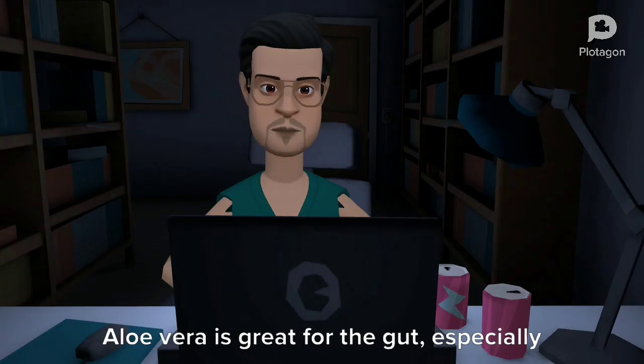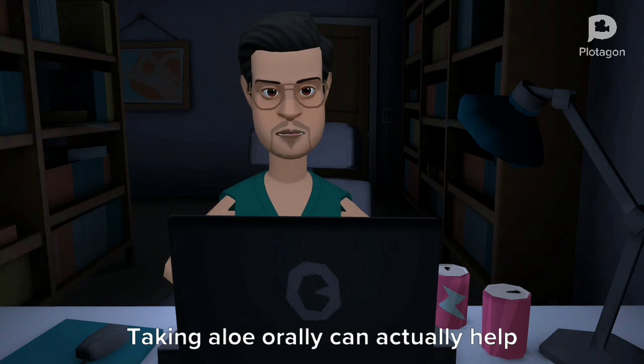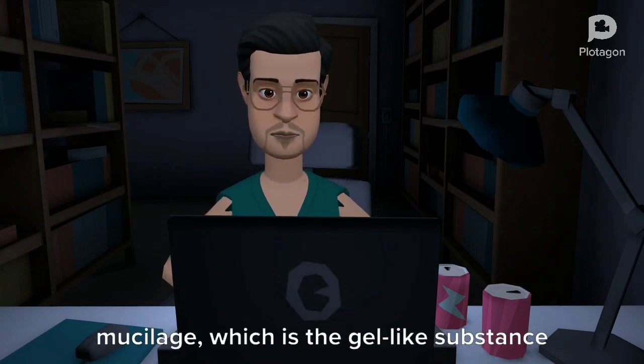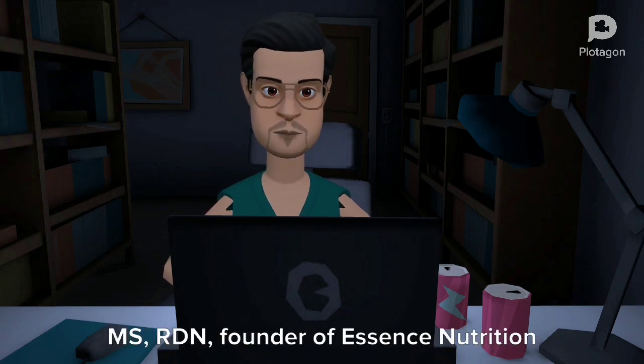Aloe vera is great for the gut, especially if you have trouble with digestion. Taking aloe orally can actually help to protect the gut since it contains mucilage, which is the gel-like substance in aloe, says Monica Osland-Moreno, MS, RDN, founder of Essence Nutrition in Miami.